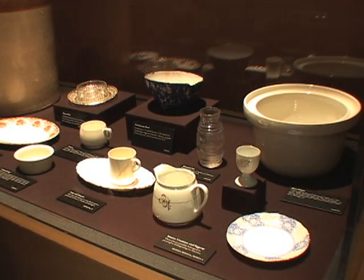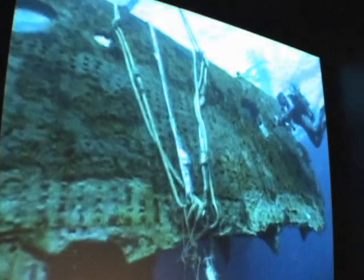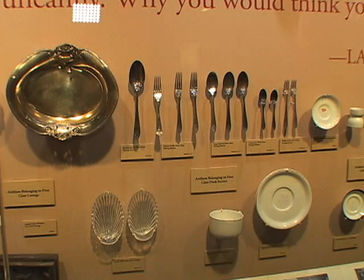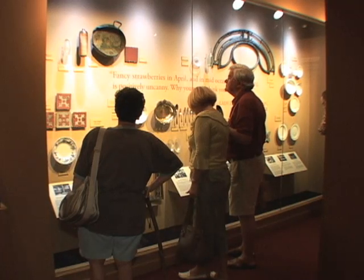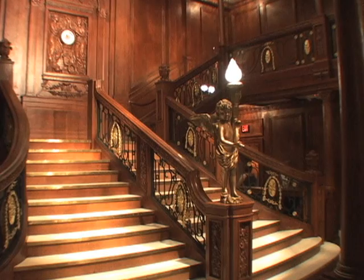The more than 300 artifacts on display were recovered from the ocean floor after the wreck was discovered in 1985. The jewelry, personal toiletries, china and silverware take visitors like Eric Barr back in time. But when you actually see the artifacts, it brings you a little closer to life to the boat. It makes you feel like you were actually on the ship with the passengers.